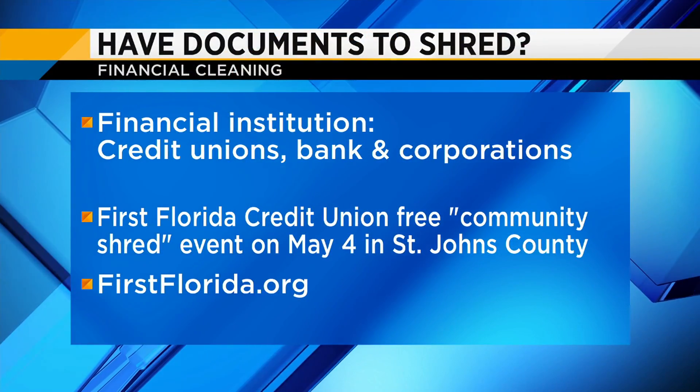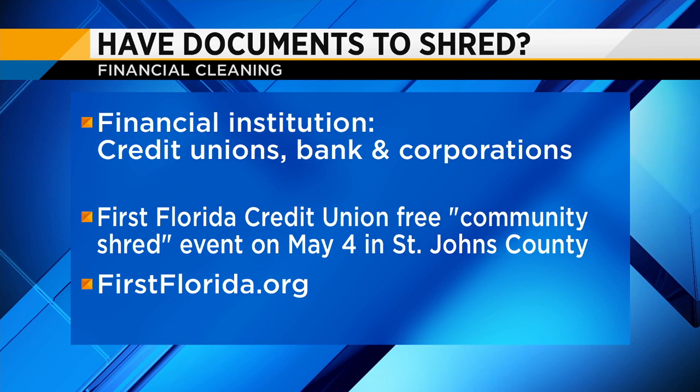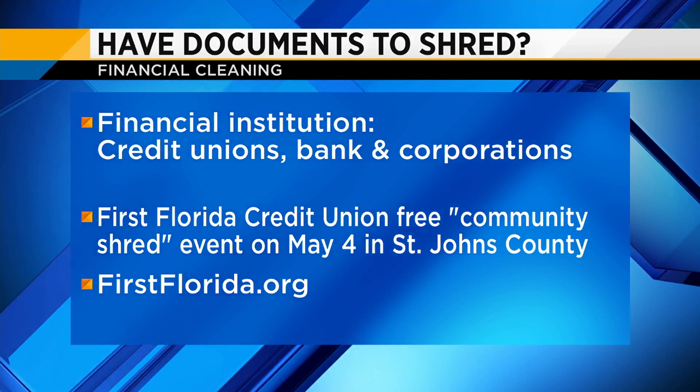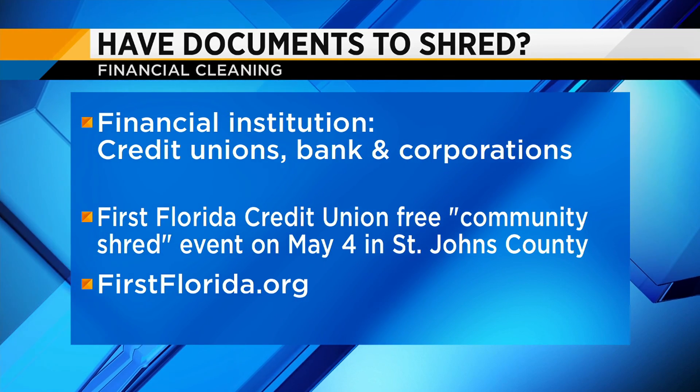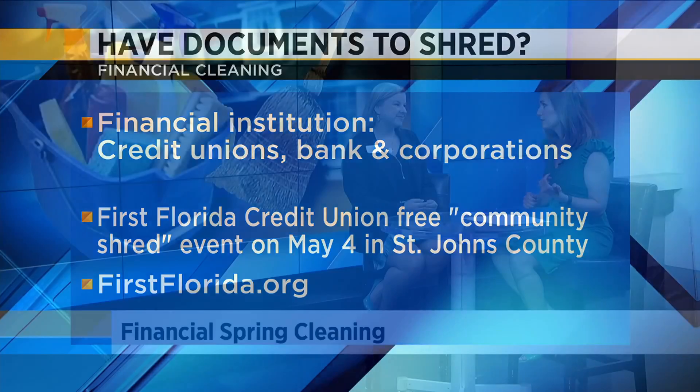First Florida is going to have a community shred event at our County Road 210 branch on May the 4th. That's one opportunity, and there are many others in the community you can take advantage of. Anytime you get mail, it is a good idea to dispose of it properly — just have a small pile that you shred every week, review the junk mail, and make sure it doesn't have any information that might be tempting for a fraudster to take advantage of.